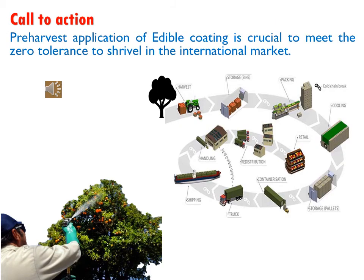Although we were able to reduce shrievel incidence in plums by applying edible coating, it is important to know that there is now zero tolerance to shrievel in the international market. Therefore, there is a need to explore possible pre-harvest application of edible coating. This is because the time between harvest and fruit packaging is long enough to result in irreversible moisture loss, which will end up causing shrievel incidence.